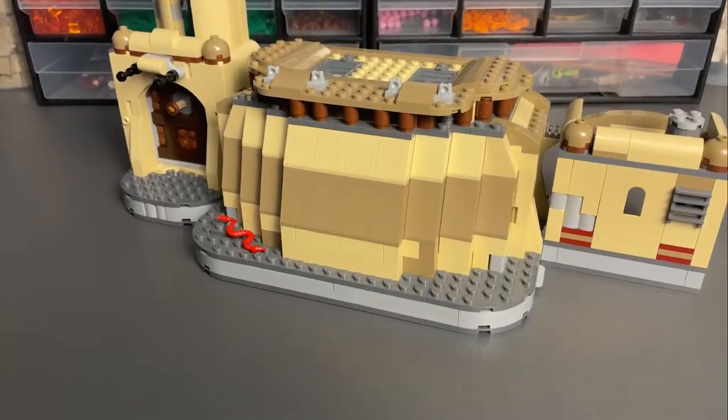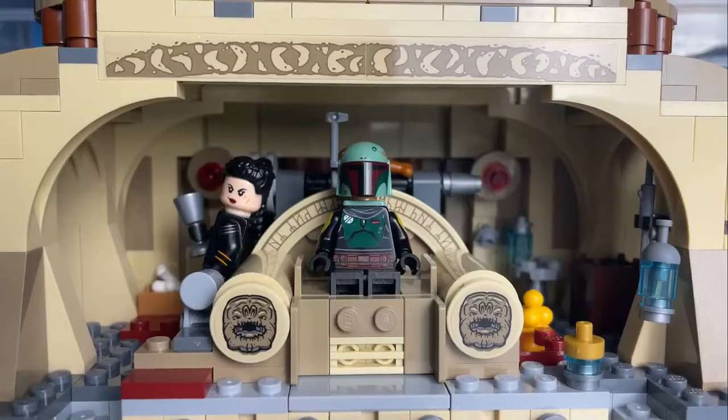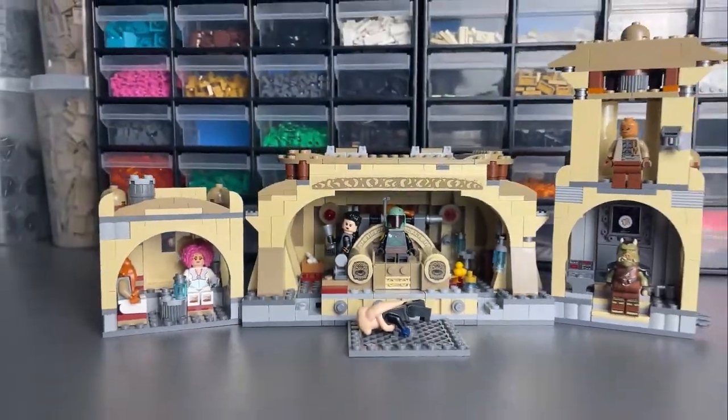Whilst the exterior of the palace is extremely underwhelming — besides maybe that gatekeeper droid — the interior has a decent amount of space to pack in those 7 minifigures.